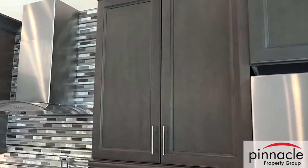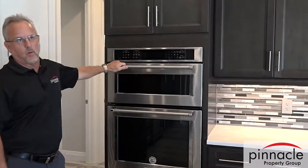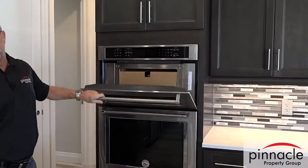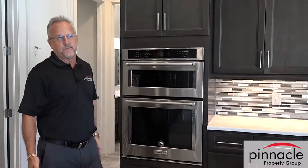He put a nice KitchenAid refrigerator in. Over here he's got a microwave-oven combo, which is very nice — also KitchenAid, so it matches his style. What's nice with Pinnacle is you get an opportunity to hand-select your appliances and get the features that you really want.